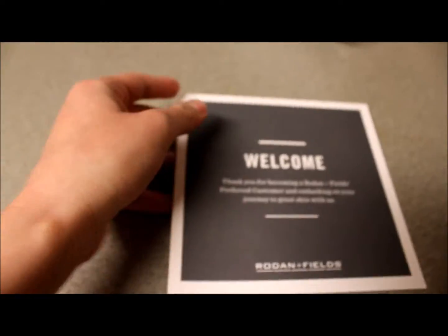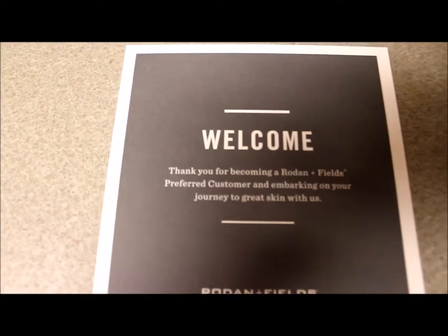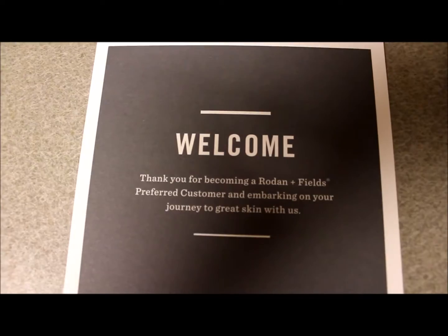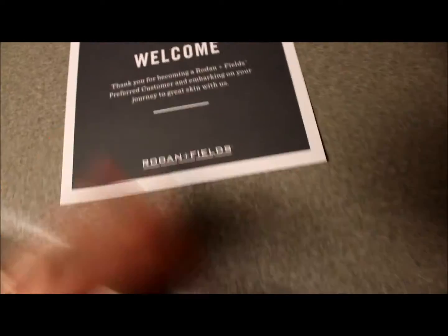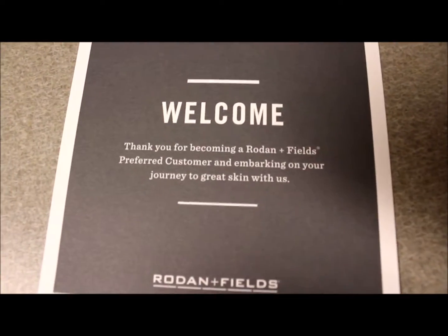Here is the little welcoming thing of what it is. It's Rodan and Fields — we call it R&F for short. This is the first time that I'm going to be trying it and I've seen really great results with everybody that has used it. They have a 60-day guarantee return — if you don't like your results, you can always return the empty bottles and send it back and get a full refund.